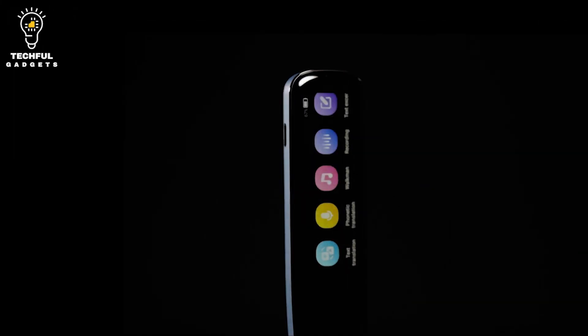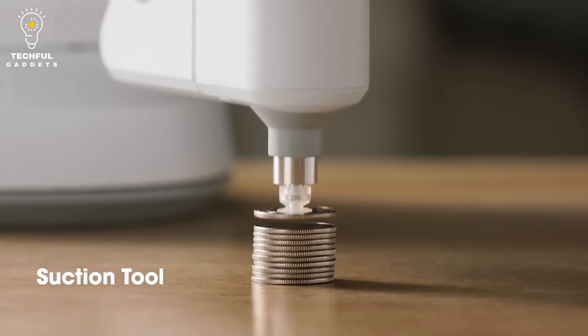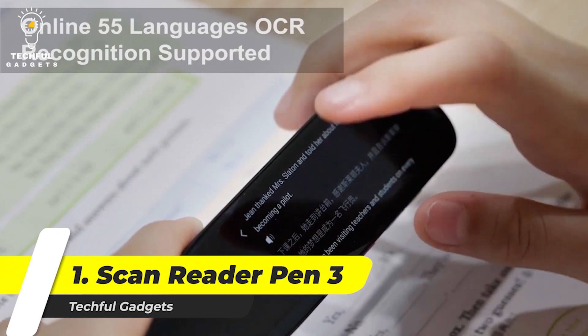In this video we're going to take a look at five amazing inventions that you probably haven't seen before — from a device that can charge your smartphone in seconds to a new way to make solar panels. These are the inventions that are changing the world. Number one: Scan Reader Pen 3 — translate words in an instant.